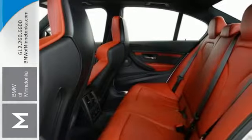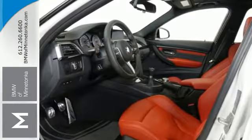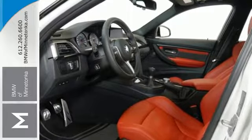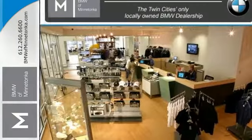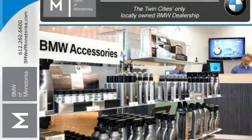BMW navigation will help you find your way as you ride on three-stage heated front seats and feel safe knowing the active M differential constantly monitors your drive to keep you tight on the road, while dynamic cruise control adjusts your speed when road dynamics change.